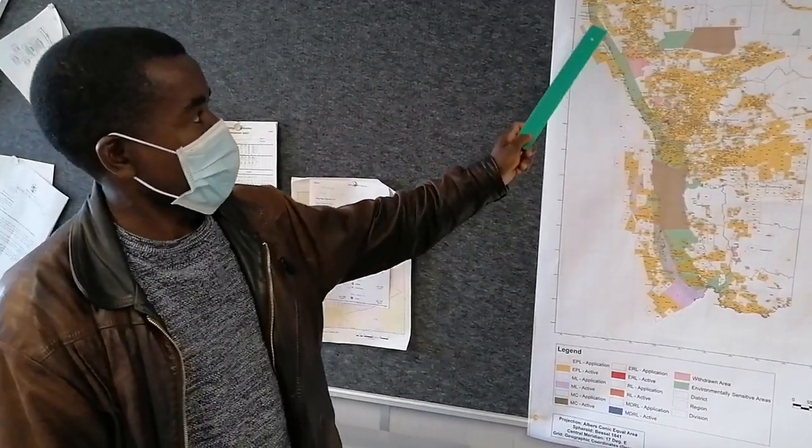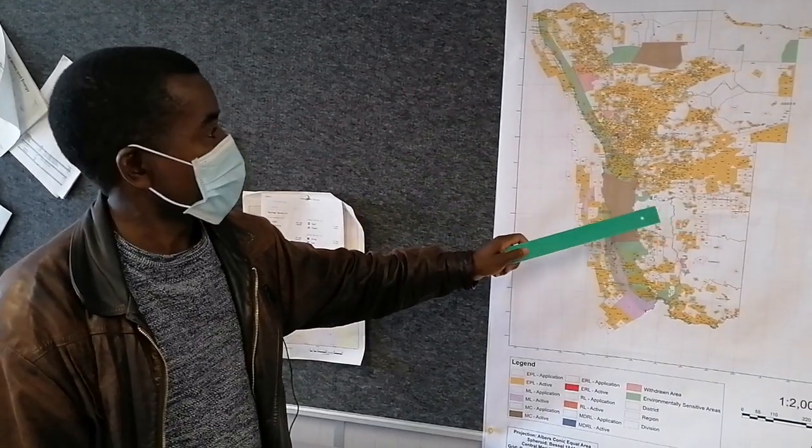My name is Abraham Elende. I am the deputy director of mines responsible for mineral rights and resources development. What we do here is regulate the mining sector in terms of receiving applications for exploration and mining licenses and evaluating the applications. Once the applications are granted, the next step is to monitor the progress from time to time. As you can see, this is our license map — very, very busy.